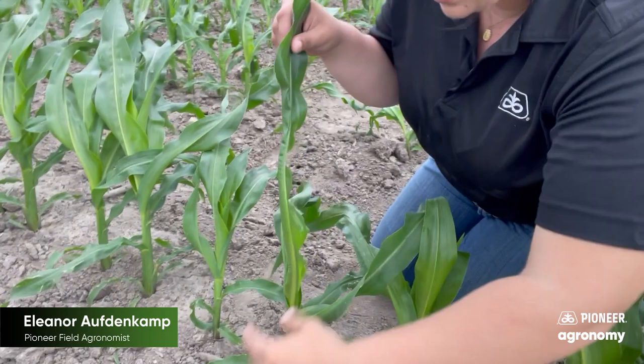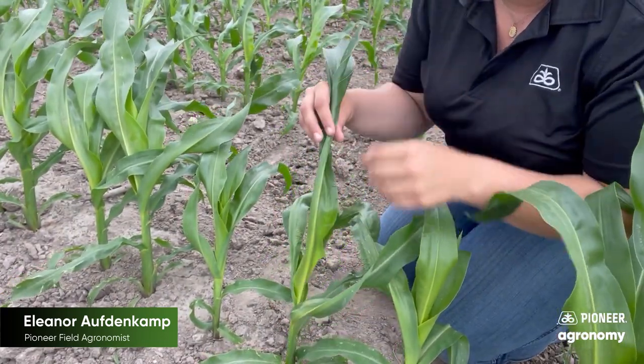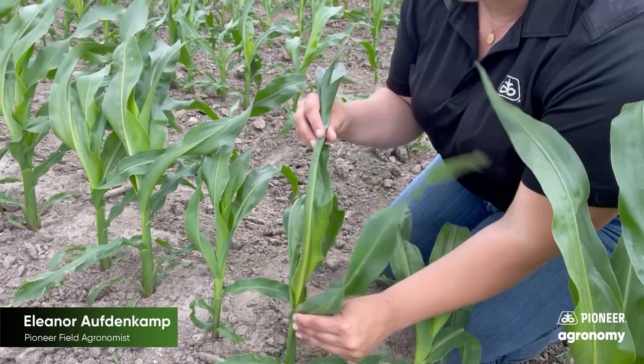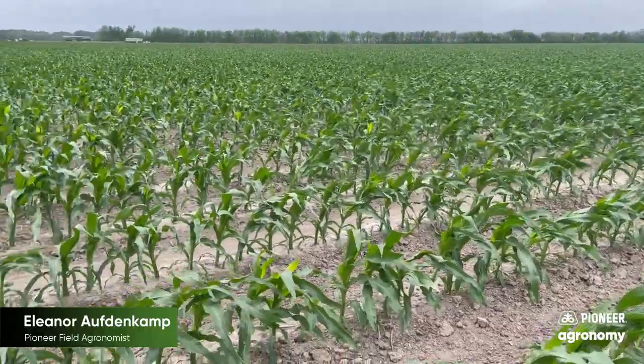I would find a plant that has all of the new growth tightly wrapped up around the whorl, whereas the older growth or older tissue has grown out and unrolled or unraveled from the whorl properly. We can see that here.